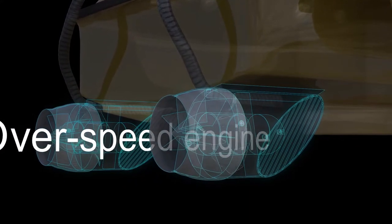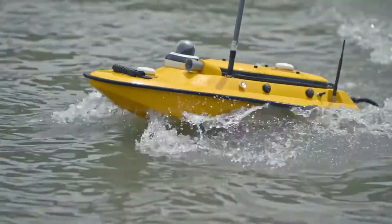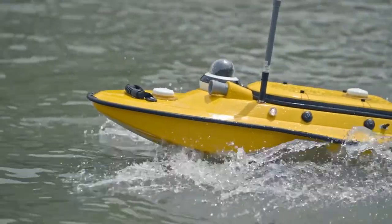The Apache 3 has a brand new overspeed engine. The fastest vessel speed is 8 meters per second, which makes it easy to navigate through fast watersheds. You don't have to worry about the Apache 3 being swept away.